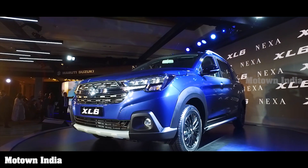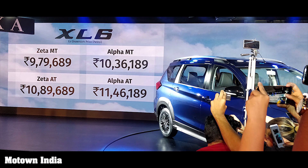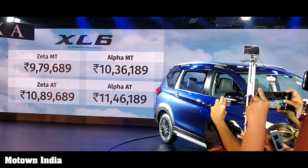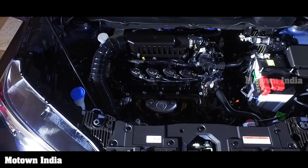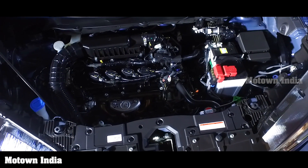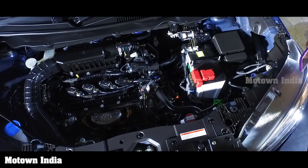This six-seater has a very stylish exterior that has a subtle resemblance to an SUV. The vehicle has been priced at a starting tag of rupees 9.79 lakh and will only come with a petrol engine that will have an option of a manual and automatic transmission. The BS6 petrol engine is the K15B smart hybrid 1462cc powering the Ertiga.